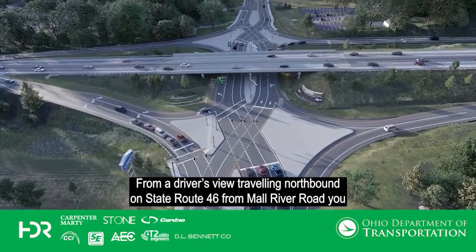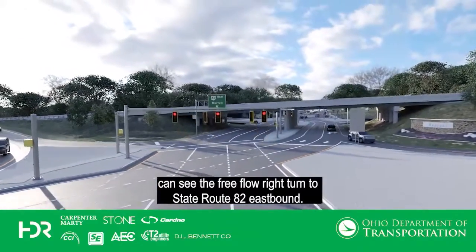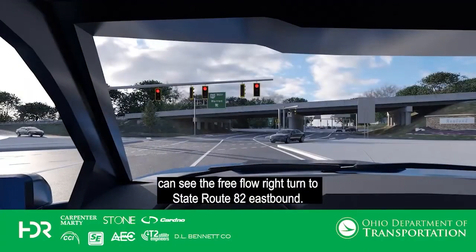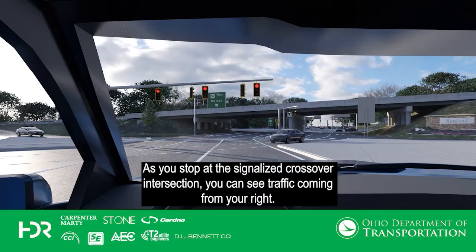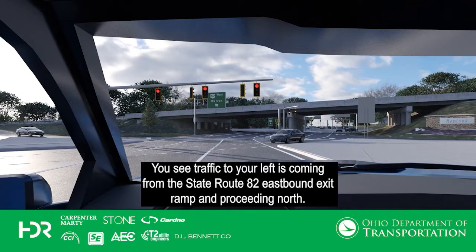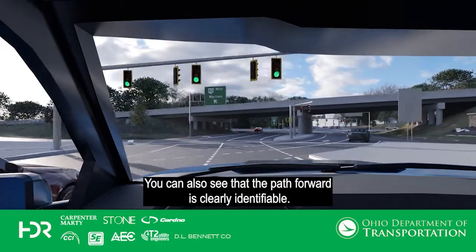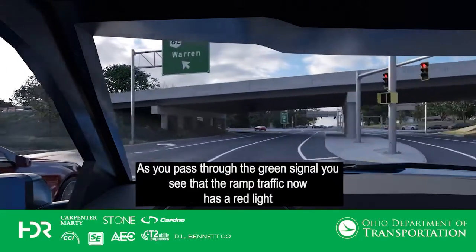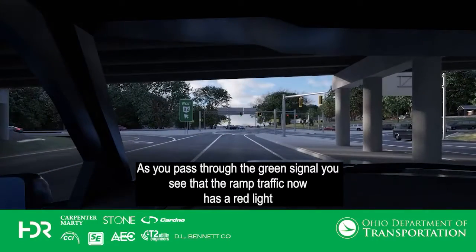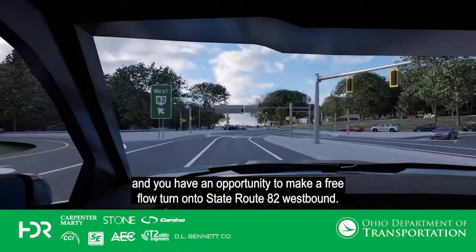From a driver's view traveling northbound on State Route 46 from Mall River Road, you can see the free flow right turn to State Route 82 eastbound. As you stop at the signalized crossover intersection, you can see traffic coming from your right — this is the southbound State Route 46 traffic. You see traffic to your left coming from the State Route 82 eastbound exit ramp and proceeding north. You can also see the path forward is clearly identifiable. As you pass through the green signal, the ramp traffic has a red light and you have an opportunity to make a free flow turn onto State Route 82 westbound.